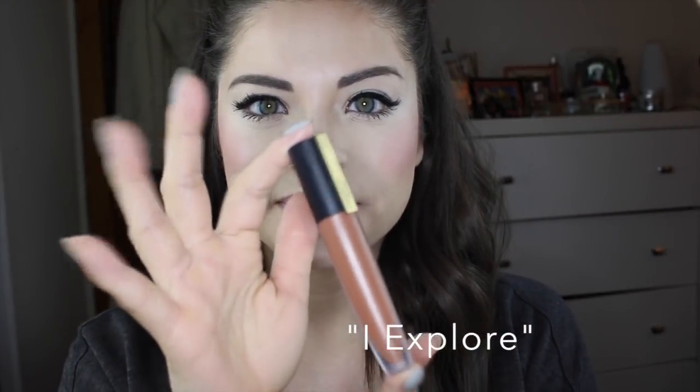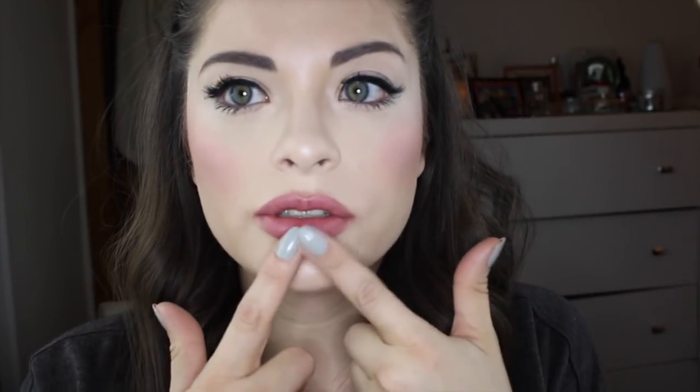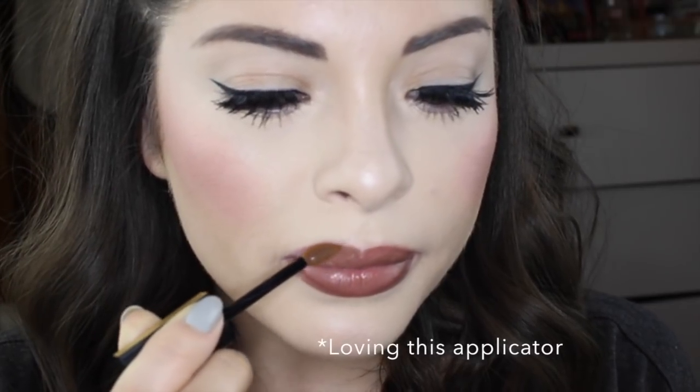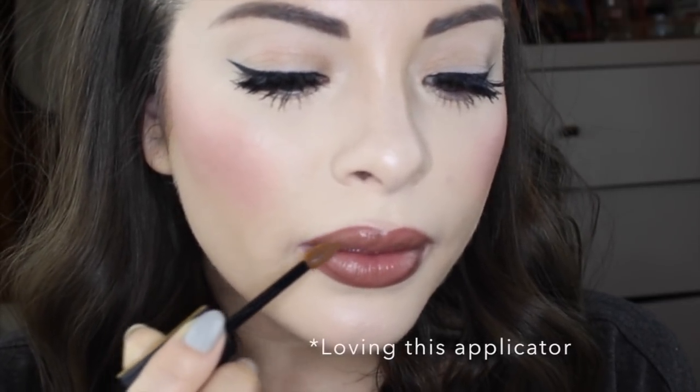'I Explore.' My foundation starts to come off around my lips, so I just keep a beauty blender at hand. 'I Stand.' This is more of a taupe-colored brown, and I really love taupe colors. 'I Achieve.'